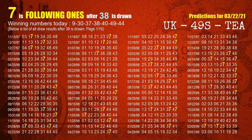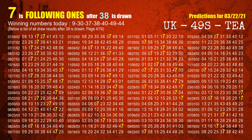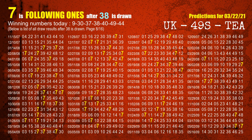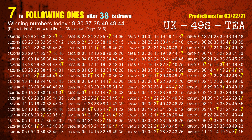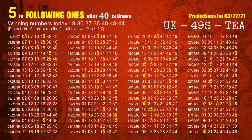The fourth winning number is 38. The most frequently following units digit is 7 when 38 is the winning number in the last draw. The fifth winning number is 40. The most frequently following units digit is 5 when 40 is the winning number in the last draw.